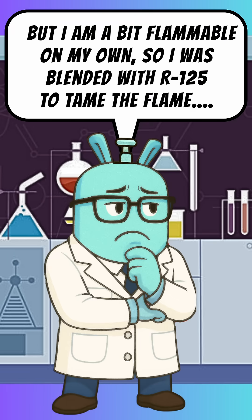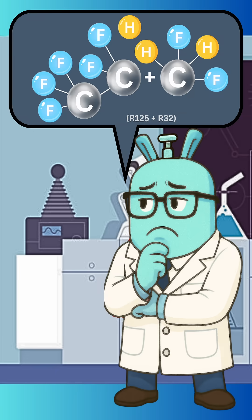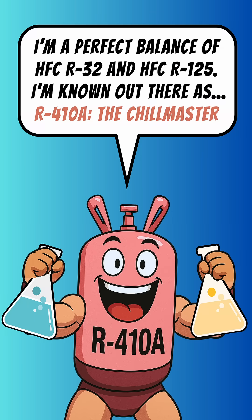But I'm a bit flammable on my own, so I was blended with R125 to tame the flame. Did you know that R410A was two different refrigerants? I'm a perfect balance of HFC R32 and HFC R125.